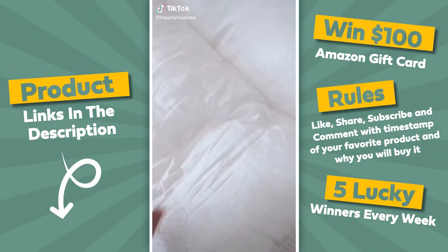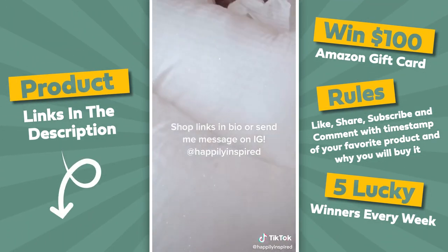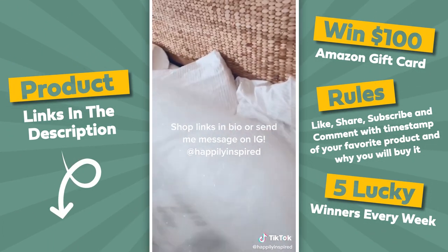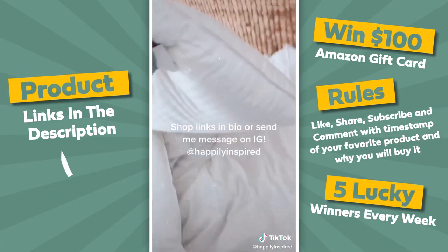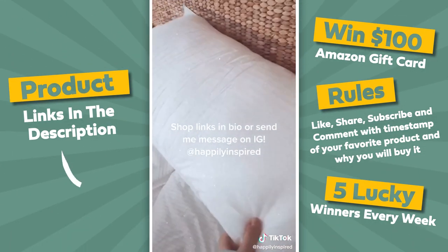Amazon favorites — the ones that went viral. Starting with my most sold item of all time: these pillows come in a pack of two and they are so luxurious. They're not too hard, not too soft — just the perfect combination and everybody raves about them. 115,000 five-star reviews, so if you don't have these yet, grab them.